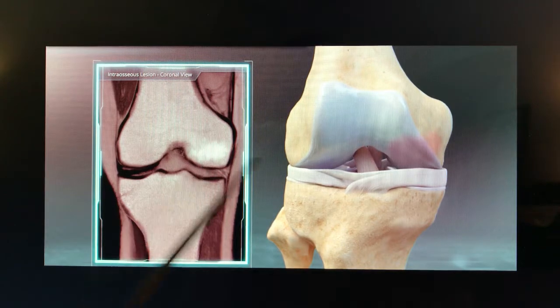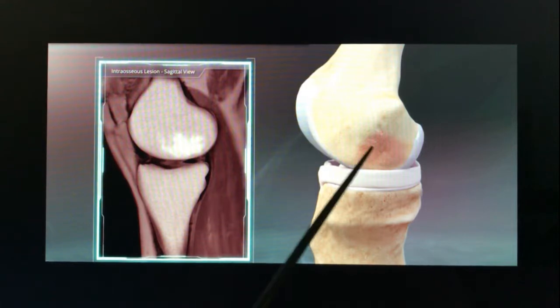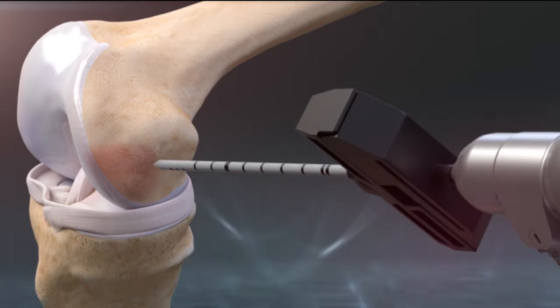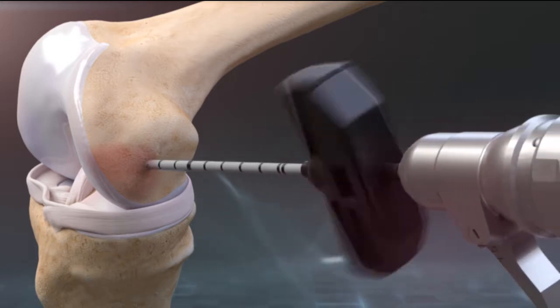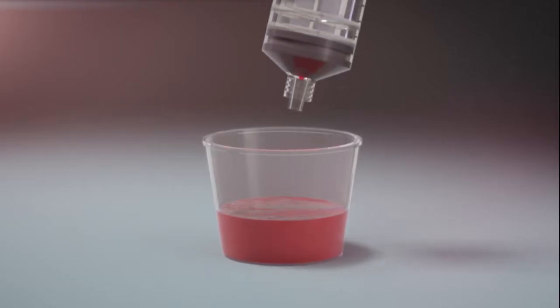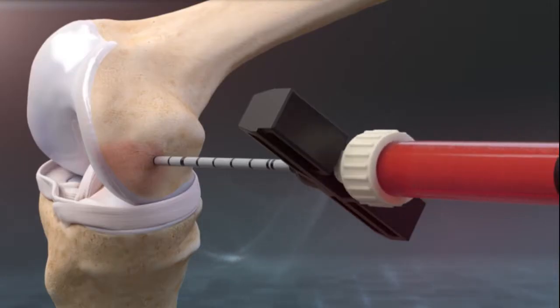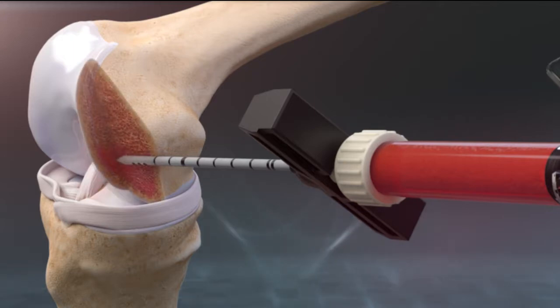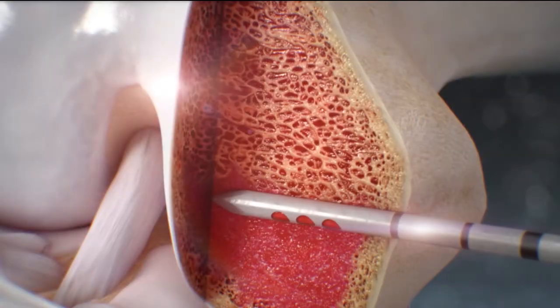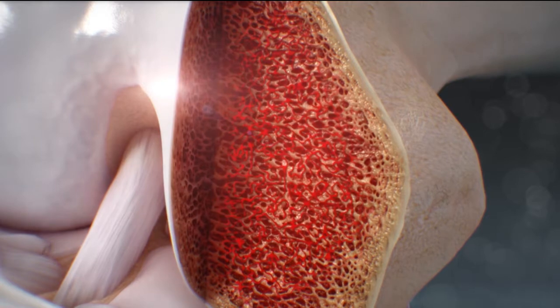MRI scans will reveal the presence of bone marrow lesions, which are areas of local tissue distress that can lead to inflammation and pain. A small metal delivery cannula is then drilled into the bone marrow lesion using fluoroscopic or live x-ray guidance. BMAC containing stem cells and growth factors is then loaded into a syringe to be injected directly into the bone. This is called an intraosseous injection. Injecting stem cells and growth factors inside the bone stimulates healing, remodeling, and reconstitution of the bone.